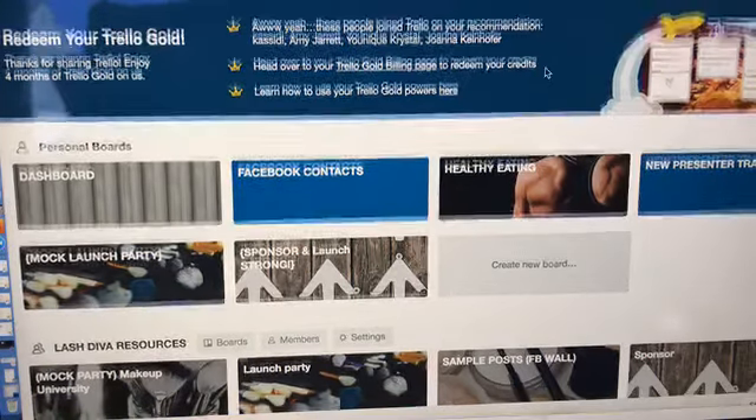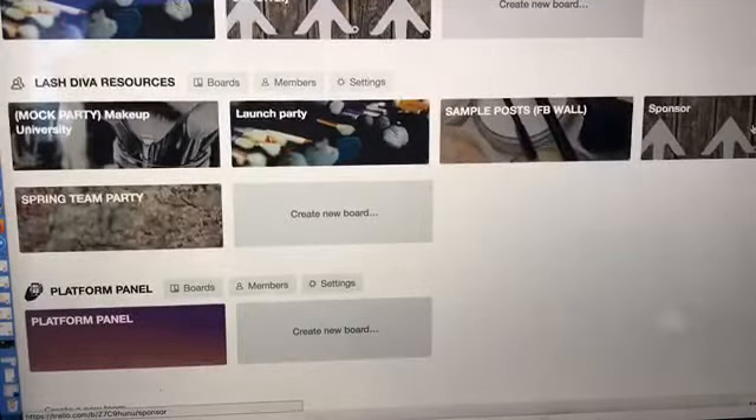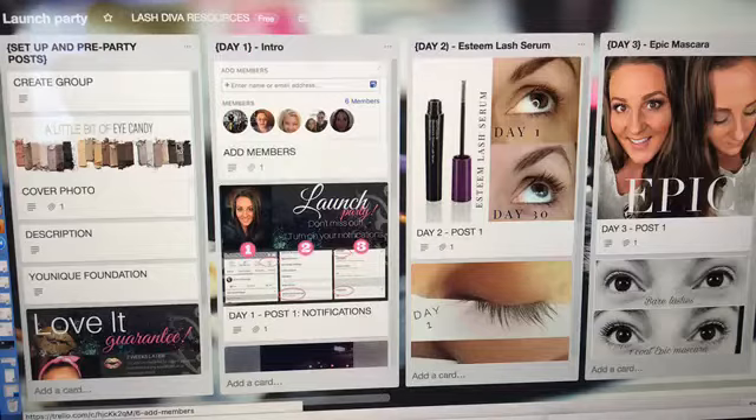First I'm going to show you the mock parties, then I'm going to show you working with your team, especially new team members, and moving them along. The best part is people can copy boards to their own account, and there's an app. I'm using my desktop just so I can film from my phone, but there's an app that stays on your computer or your phone all the time. So when you have a brand new presenter who's never done this before, you can just add her and say 'copy this.' It's visually gorgeous, very visual, very easy — things don't get out of order, people don't comment on them.